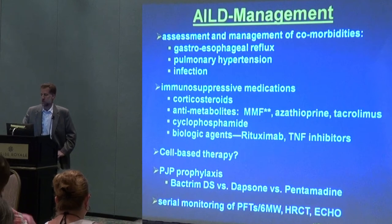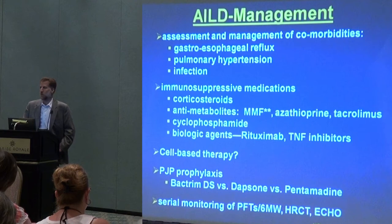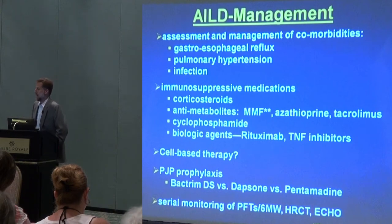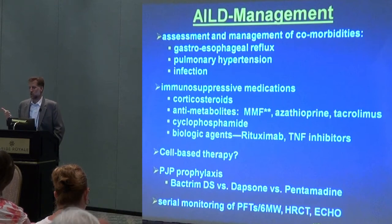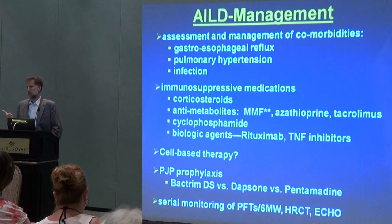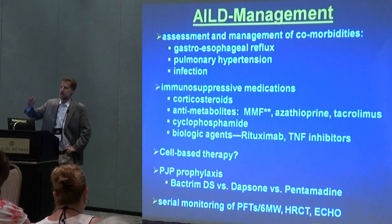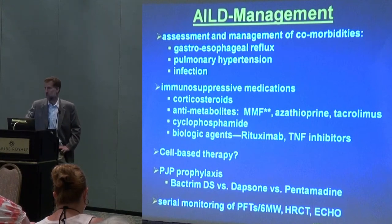Steroids, corticosteroids — prednisone is still a mainstay of treatment. They work very well and very quickly, but unfortunately are associated with many side effects. So the goal is even if we start with prednisone, we typically add something else that's not a steroid so that we can better control the inflammation in the lung tissue and prevent progression of scarring, but also have a backup so that we can taper the prednisone more rapidly and try to avoid some of these long-term side effects.